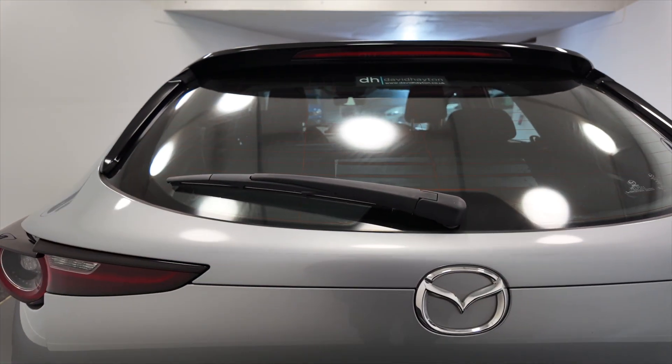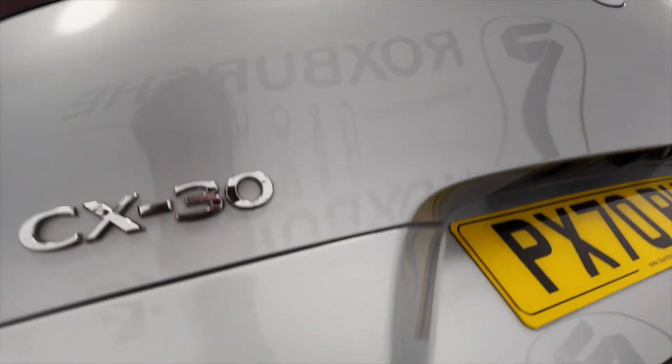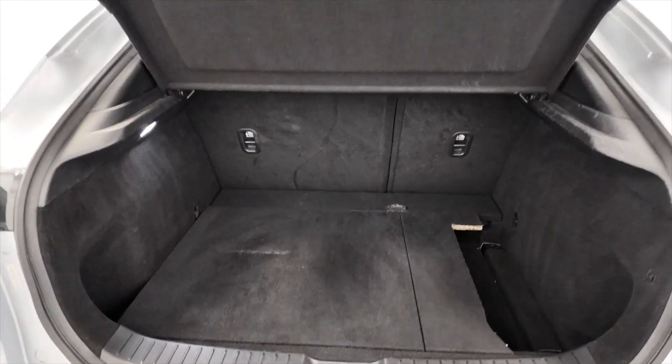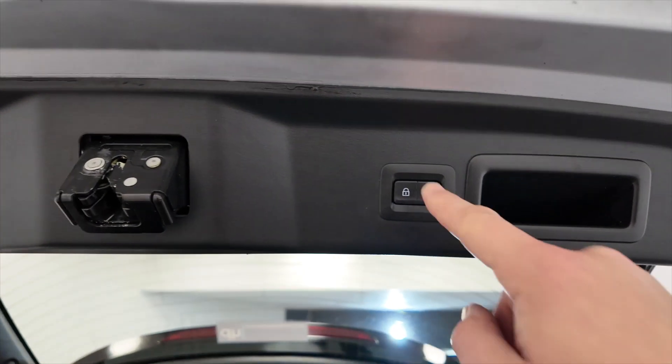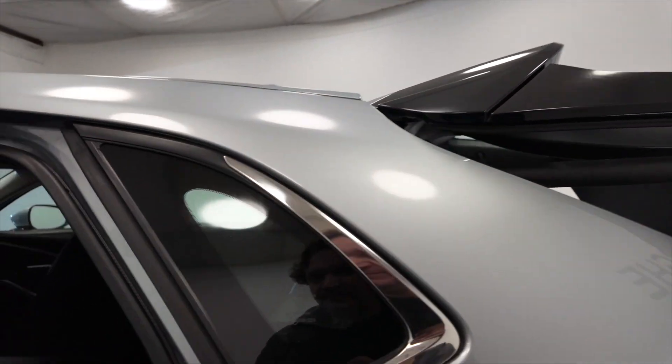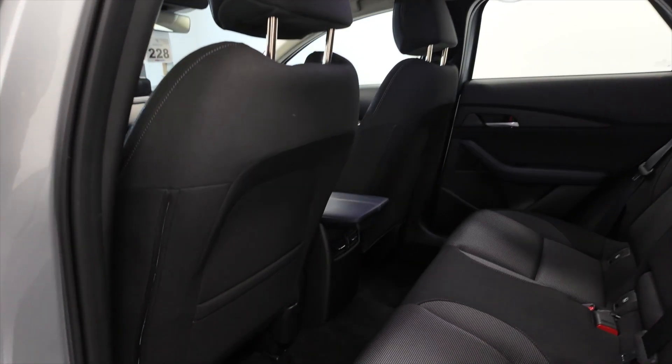It's got a motorised boot, really generous sized boot there as well. Plenty of space, and those rear seats do fold as well for additional room if required. Lots of space in the back there as you can see.